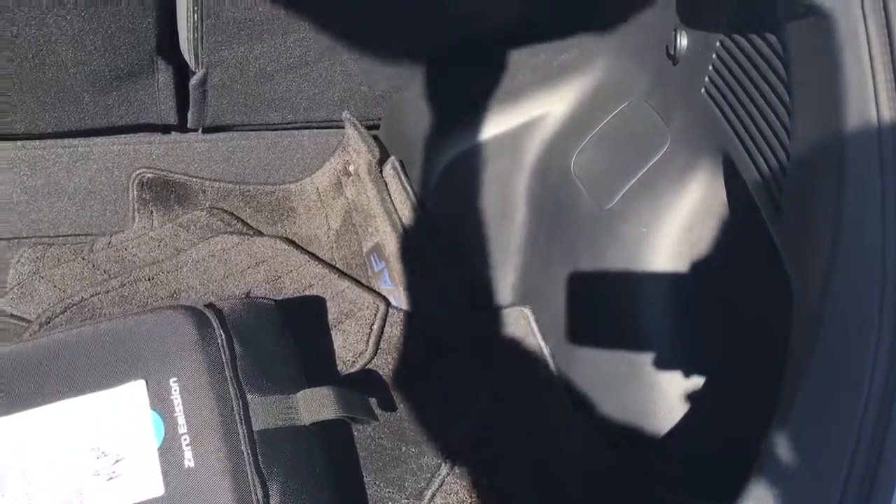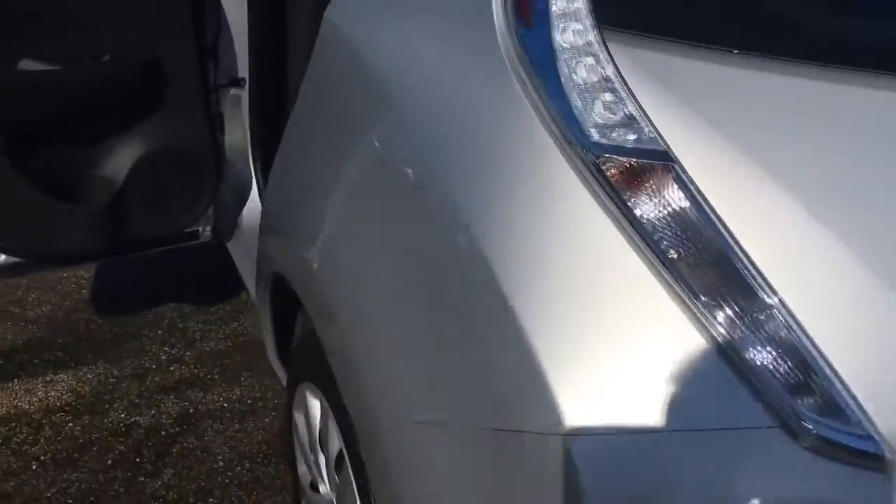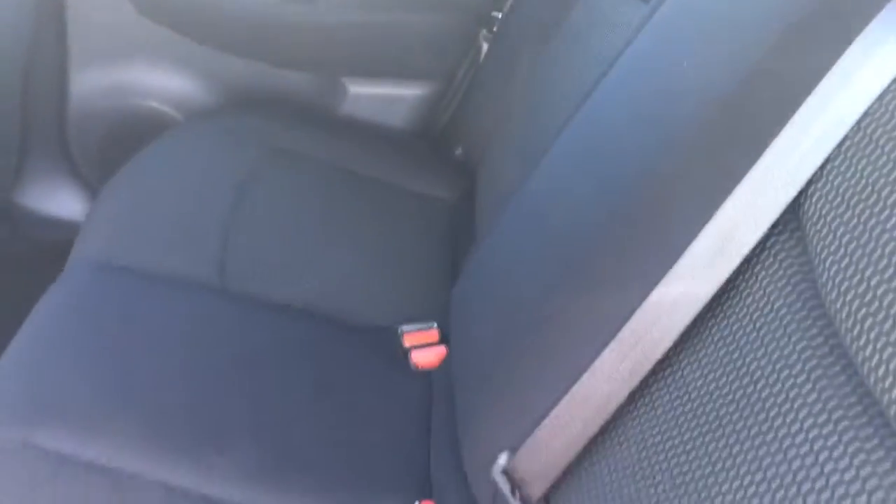There's the charger and the floor mats. This vehicle does come equipped with a backup camera. The seat is in perfect condition.